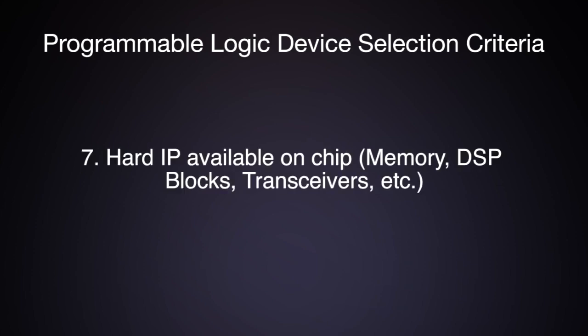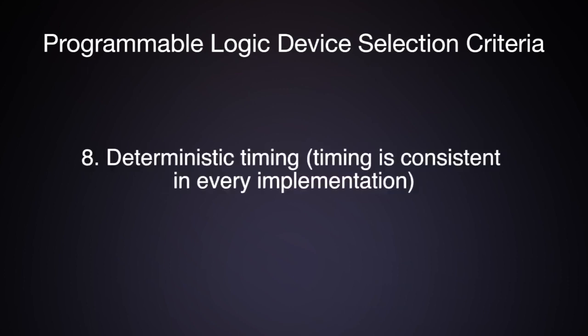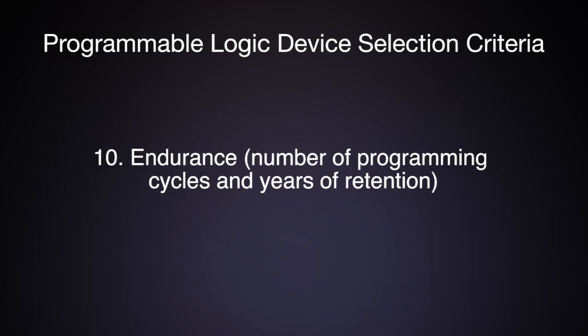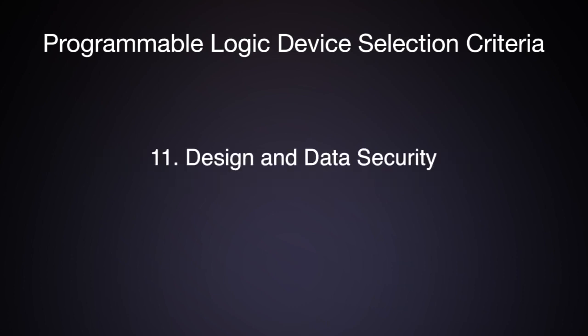Seventh, hard IP available on chip, which includes memory, DSP blocks, transceivers, etc. Eighth, deterministic timing, where the timing is consistent in every implementation. Ninth, reliability, measured by the FIT rate. Tenth, endurance, or the number of programming cycles in years of retention. And eleventh, design and data security.